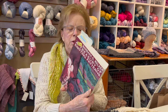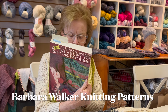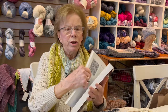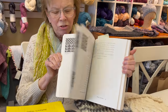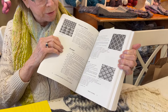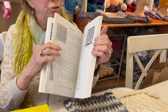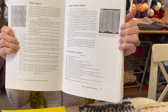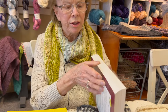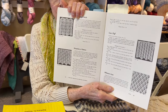Barbara Walker was a well-known designer. This book is filled with designs to do. These are mosaics, and a lot of designers use these books to come up with cable designs to use for their patterns. If you talk to designers, they have big libraries full of these kinds of books.